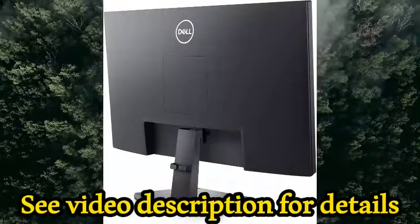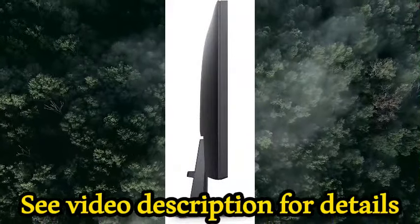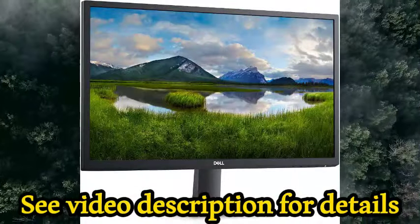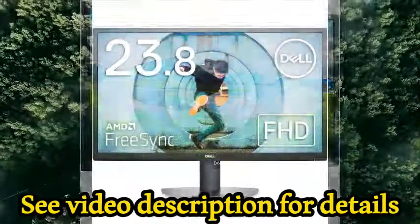Screen size 24 inches, display resolution maximum 1920x1080, brand Dell, special feature anti-glare screen, tilt adjustment, flicker-free, refresh rate 75Hz.